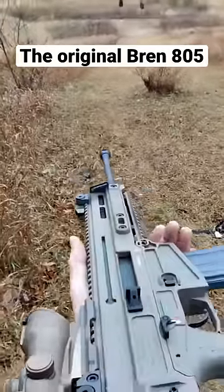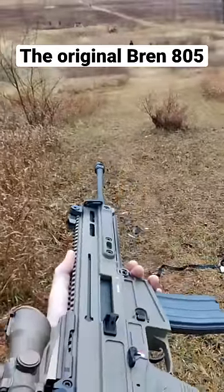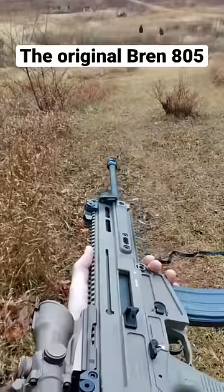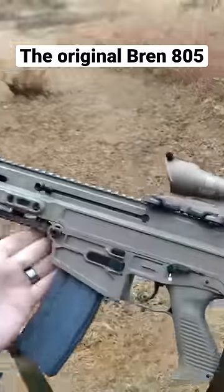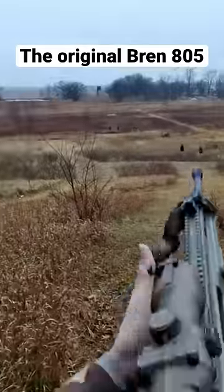So the Bren 2 is what everybody knows now. These were pretty common. This is the 805 Bren — some people call the Bren 2 the 806. But yeah, this is one of the original rifles and is just such a cool piece of history.